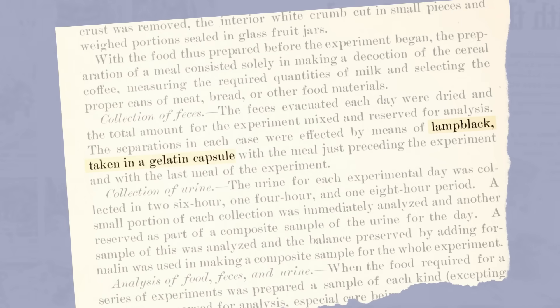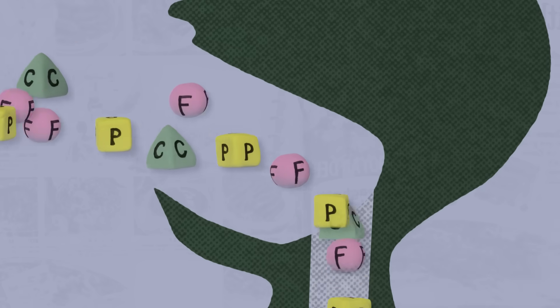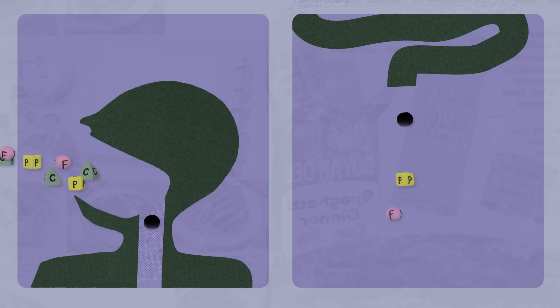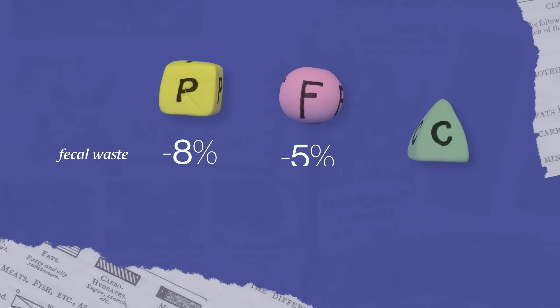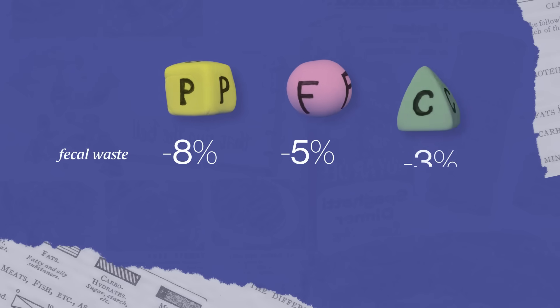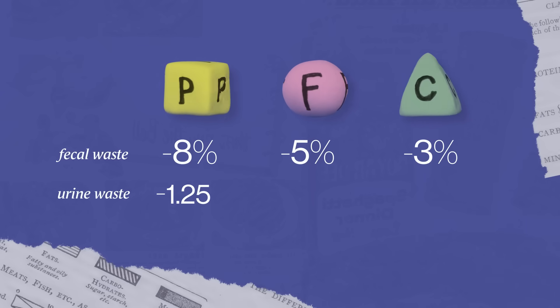So Atwater would bring people into his lab and feed them a bit of lamp black — a carbon pigment — followed by a diet measured for its macronutrients. Over the course of a few days, he'd collect all of their waste, starting with the black marker. By testing the poop for leftover macronutrients, they found that in general we don't digest 8% of the protein we eat, 5% of the fat, and 3% of the carbohydrates. They also measured the energy from protein excreted through urine and estimated the loss at 1.25 calories per gram.